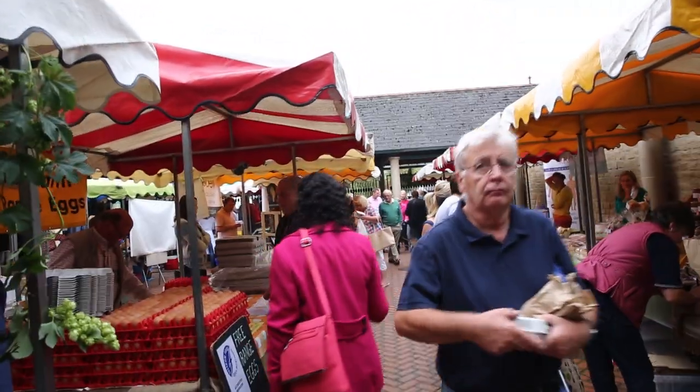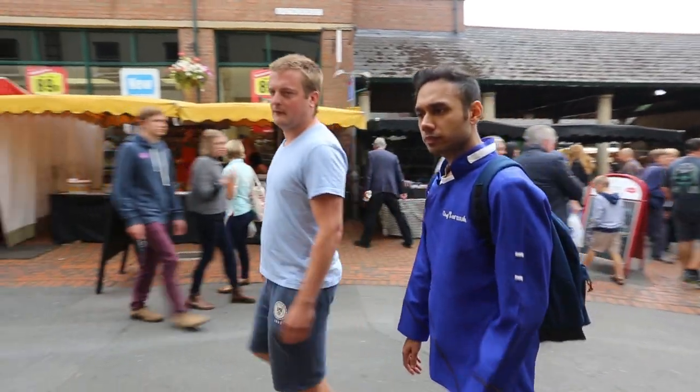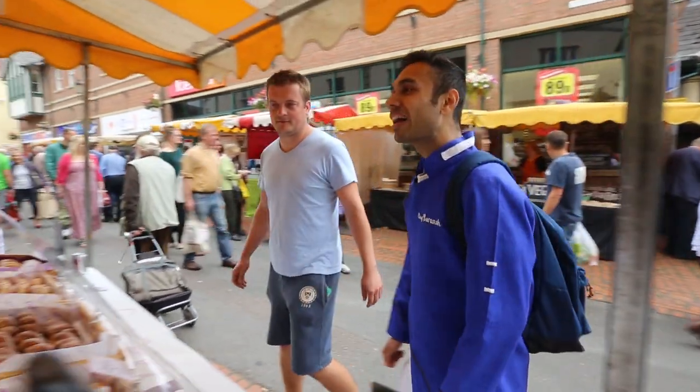After taking a long stroll in the market and having a lot of food, it's only fair that I end my stint in Stroud's Market with a dessert — which is going to be a donut. This is Piffin Donuts. This is Gem.